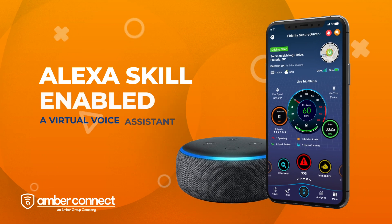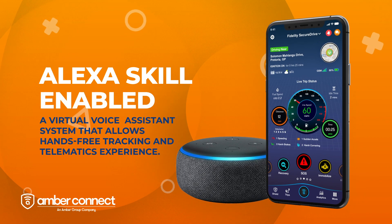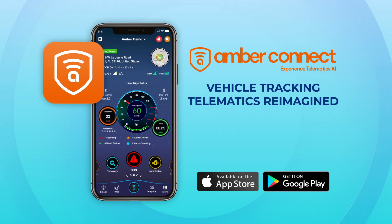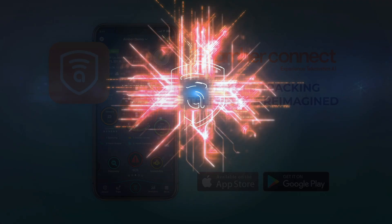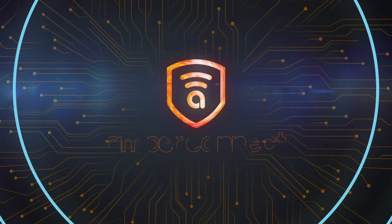The app is also Alexa voice assistant enabled. Ask Alexa simple commands like, "Alexa, where is my car?" Serving over 30 countries and counting, our mission is to provide safety, security, and peace of mind to vehicle owners. Vehicle tracking telematics reimagined.